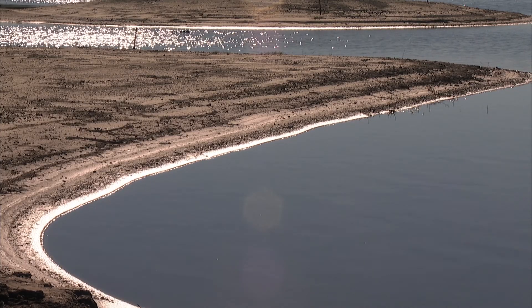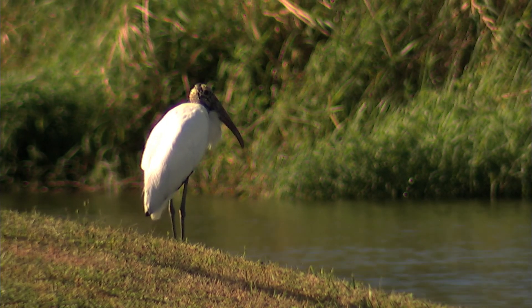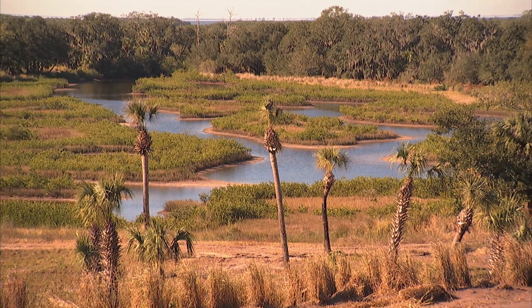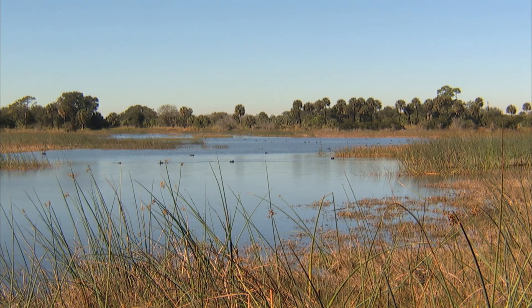Ecosystems are composed of habitat mosaics — a combination of many different habitats that give opportunities for many different species of wildlife to use them. Here in Tampa Bay, we are restoring coastal uplands, freshwater wetlands, and various estuarine wetlands, all components of a healthy coastal ecosystem.